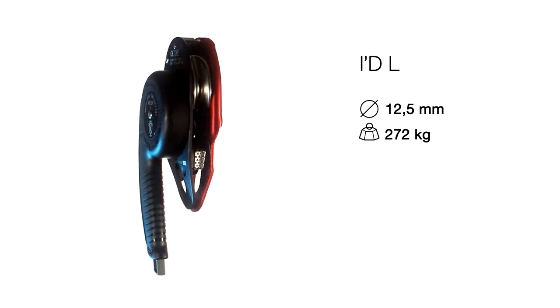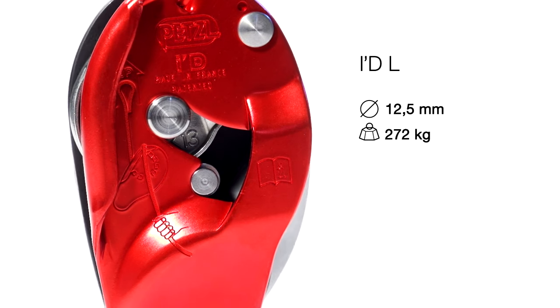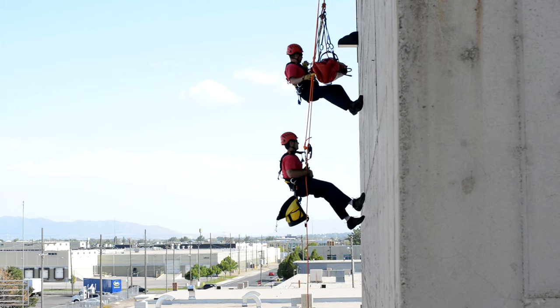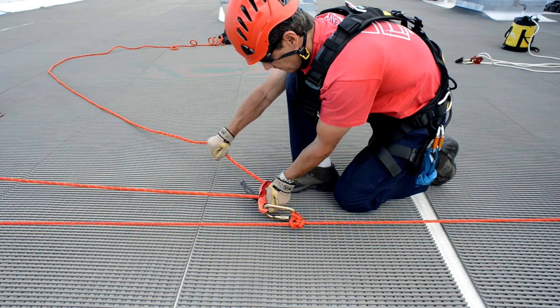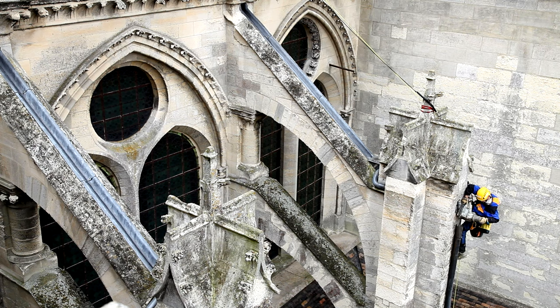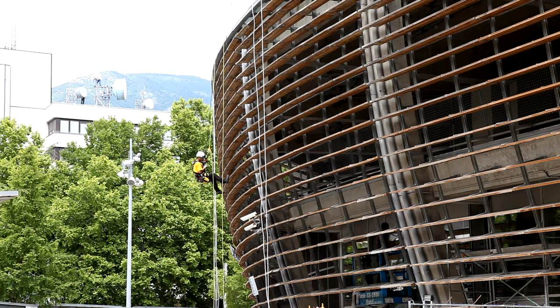The IDL is designed for technical rescues. Its rugged construction and compatibility with large diameter ropes makes it particularly well suited to hauling and lowering heavy loads. Whichever ID descender you choose to employ, you will undoubtedly appreciate the multiple functionalities and ease of use — two fantastic benefits when in the field.